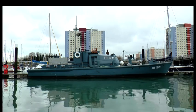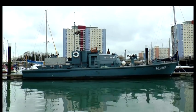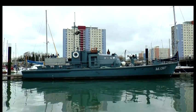HMS Medusa is preserved for future generations by the Medusa Trust, and continues to make trips out to sea. This is Shan Robbins for That's Solent.